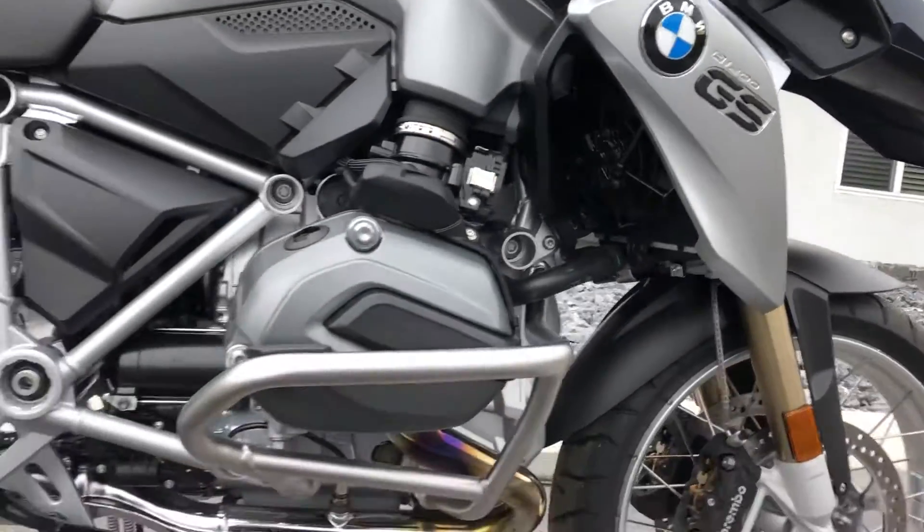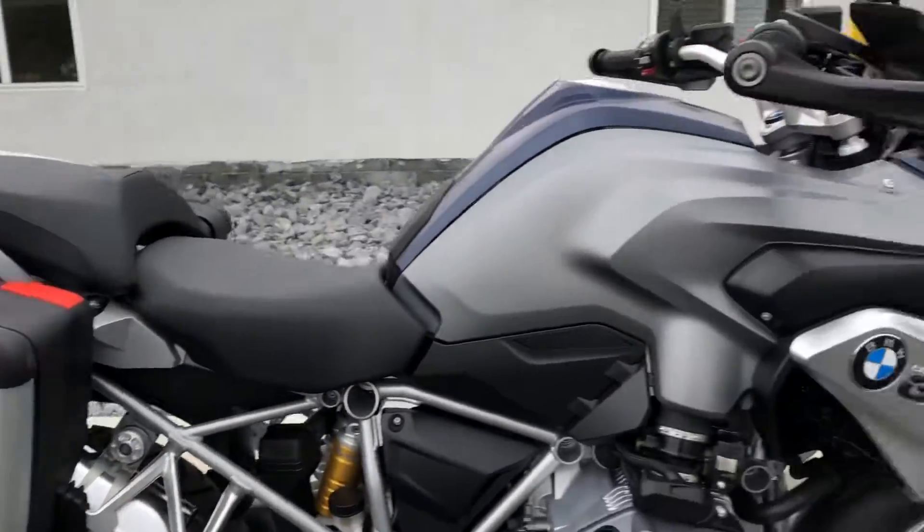So, 84 miles. The right-hand side doesn't look like it ever left the showroom.